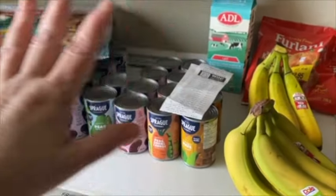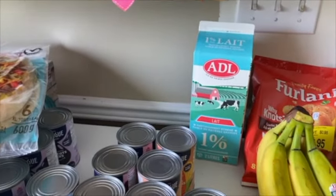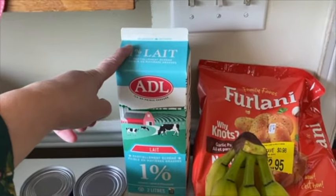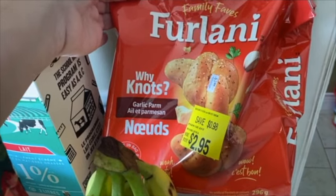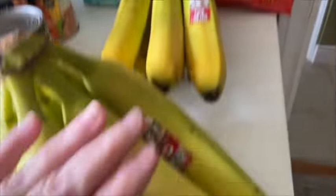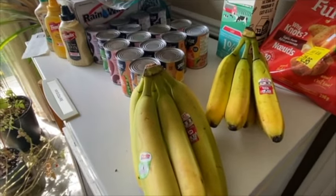We made a couple other stops - we went to Canadian Tire and we went to Habitat for Humanity, the green store, and we found something that's going to be useful in the garden. So let me show you what we got today. We got milk - I did buy three, there's a reason you'll see. We're actually going to be making something with some of the milk tomorrow. I did find one yellow tag: garlic parmesan knots. We're going to have those with supper tomorrow - we're making some chicken. We got the bananas too, and we're going to be doing something with those tomorrow.